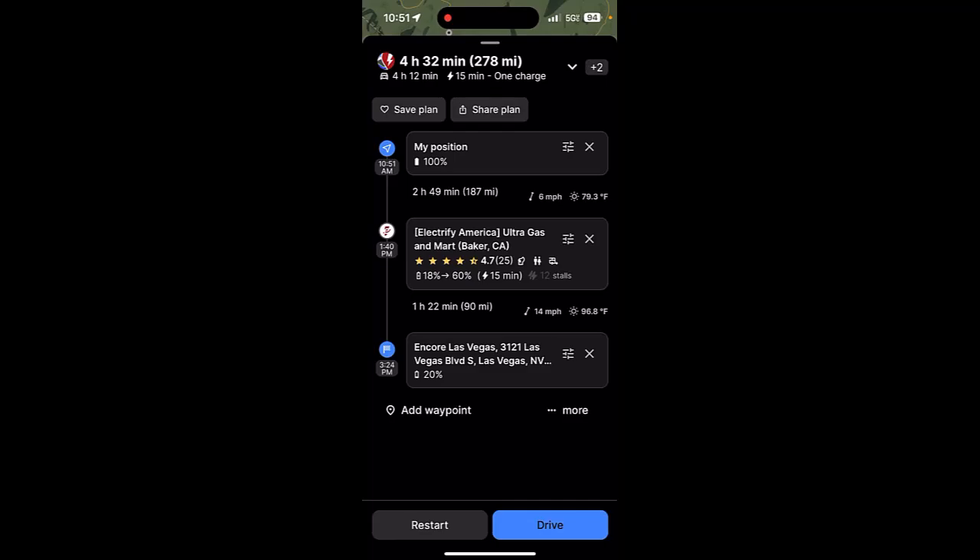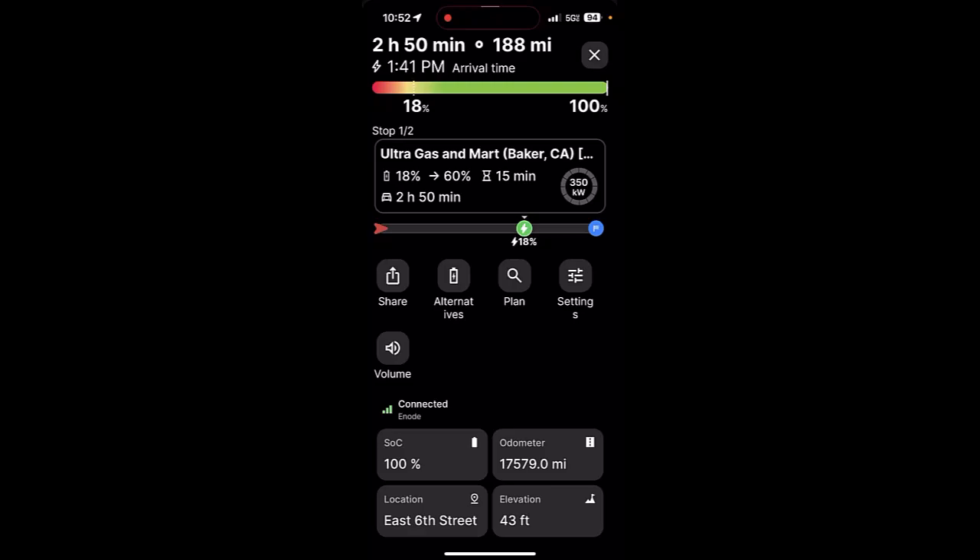It says we're going to have a four and a half hour drive over 278 miles. We're going to have one charge in Baker, California, which is a 12-stall charging station rated 4.7 — a fairly new one. We're starting at 100%, driving 187 miles out to Baker, and our state of charge on arrival will be 18%. If we charge to 60% in Baker — about 15 minutes — that'll be enough to get to our destination, the Encore, where we'll arrive at 20%. Let's tap Drive.